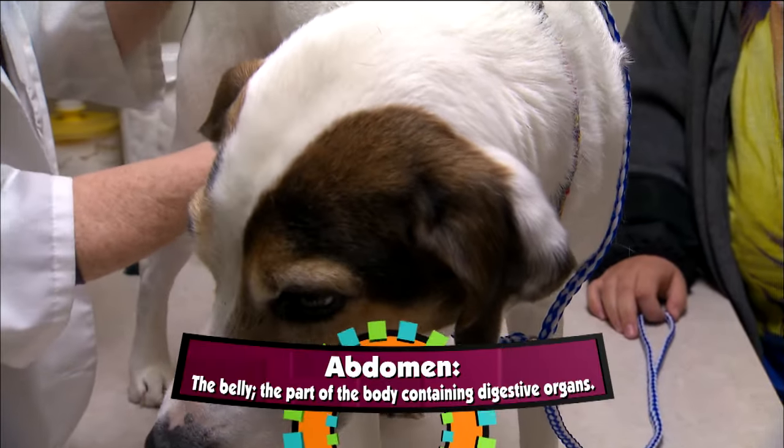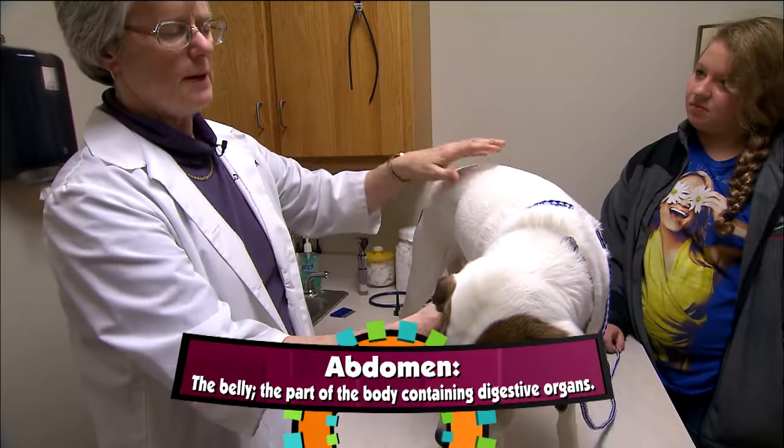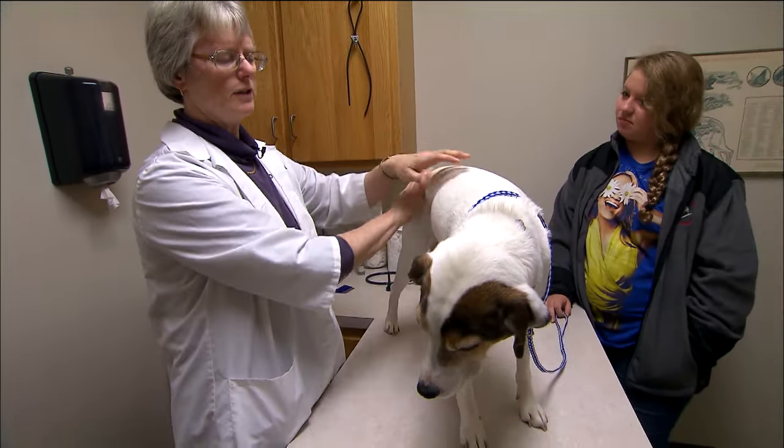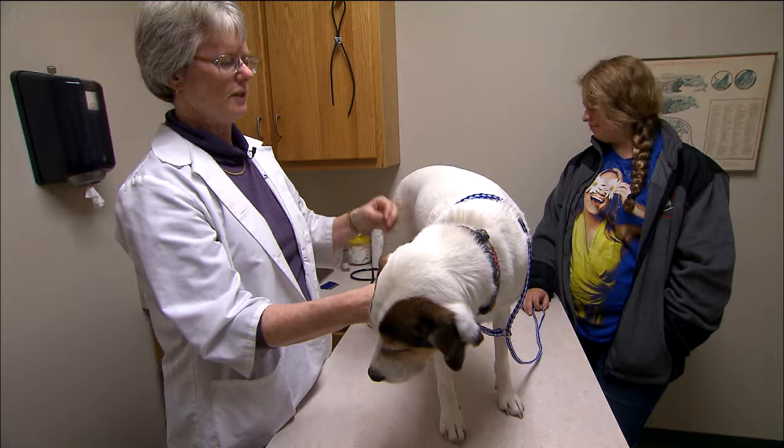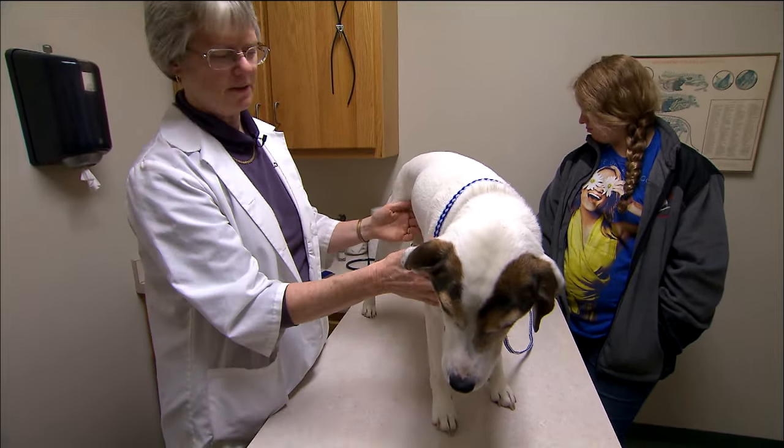And then I'll feel in her abdomen, make sure I don't feel anything abnormal. Sometimes we have to address whether or not a dog is overweight or too thin, but she's just right with her weight. I think she's still a little nervous, though, about things.